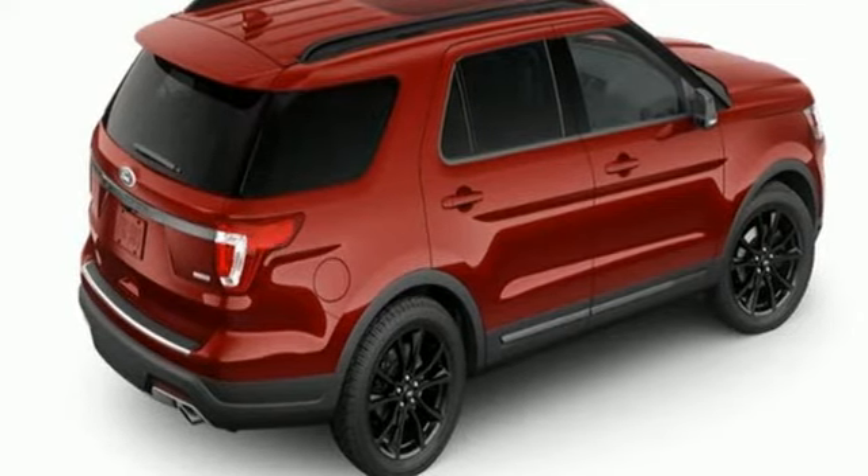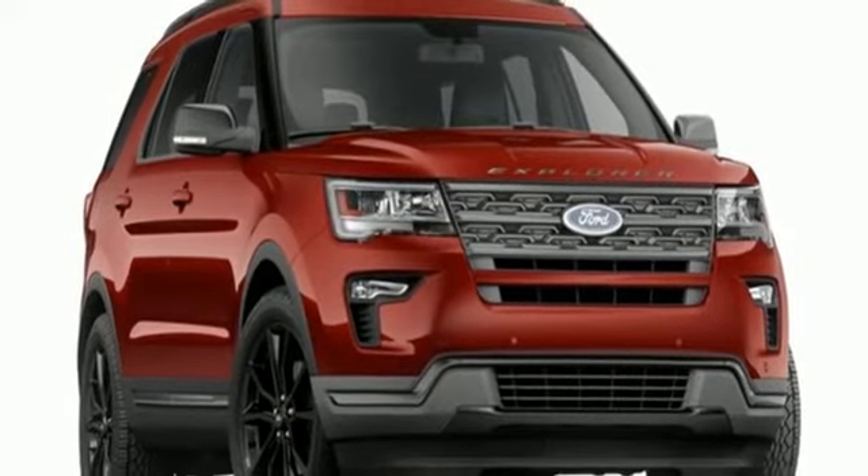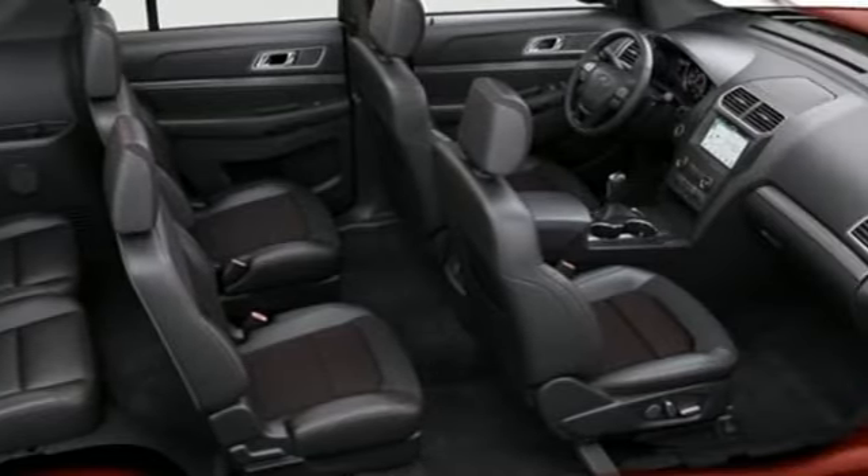V6 engine. Ford has won over millions of loyal customers with a wide range of value-driven vehicles. You need to drive it to believe it. See it for yourself today.